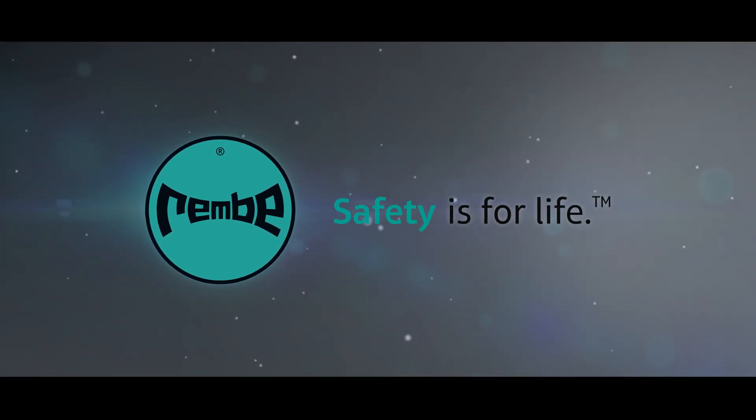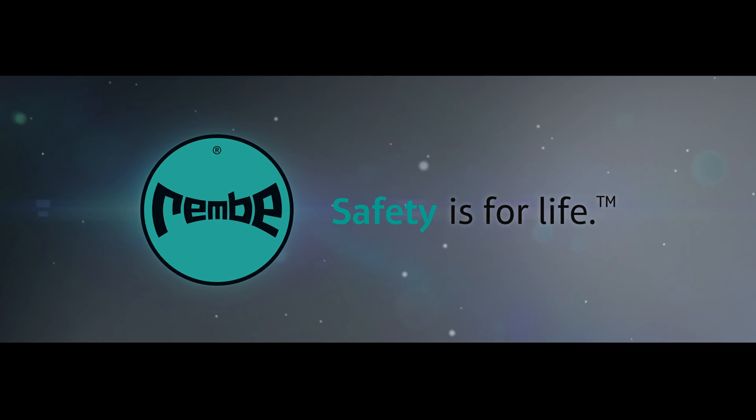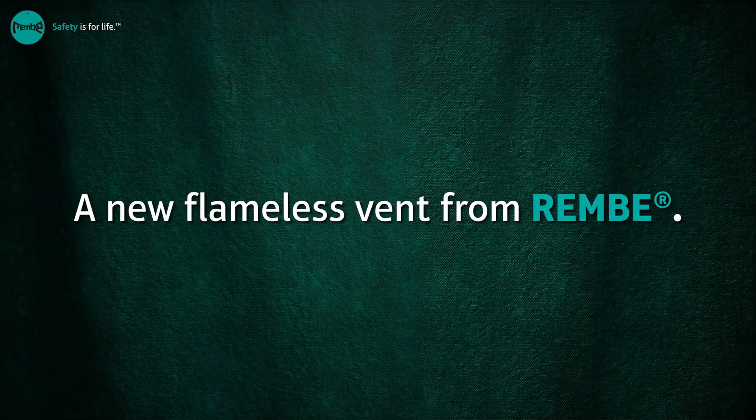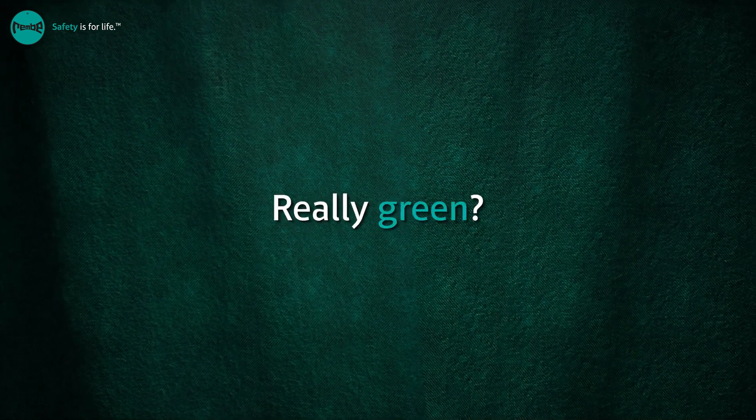Rambi. Safety is for life. A new flameless vent from Rambi. Guess you would expect a green one. Really green?